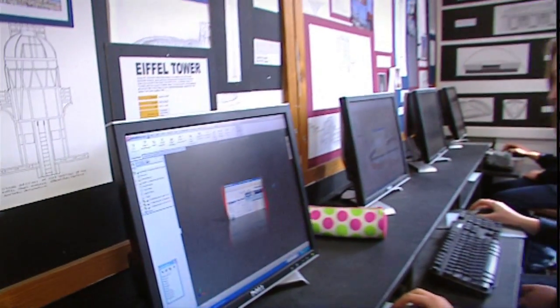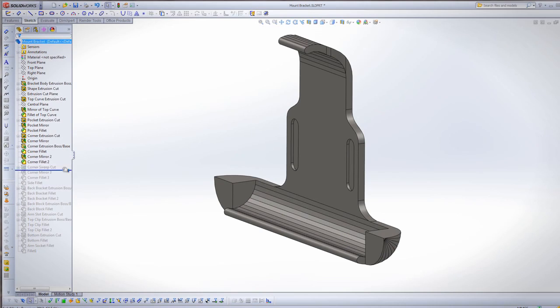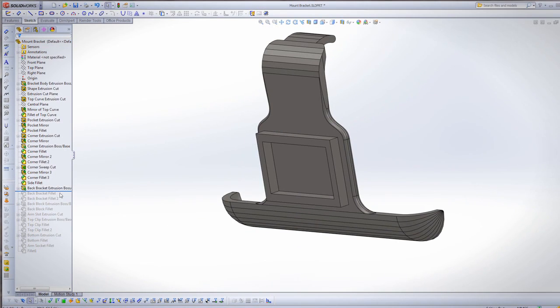The software is so intuitive and so easy to use that once you get the initial idea of creating sketches, creating features, and get the thinking behind the software, the students pick it up immediately and they run with it. That's how intuitive it is — it's more or less as you're thinking it, you can do it in SolidWorks.